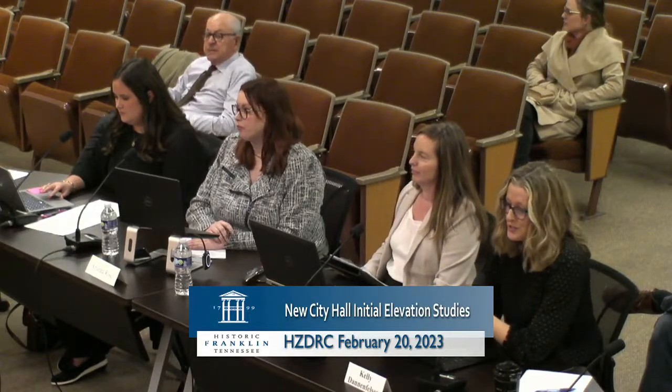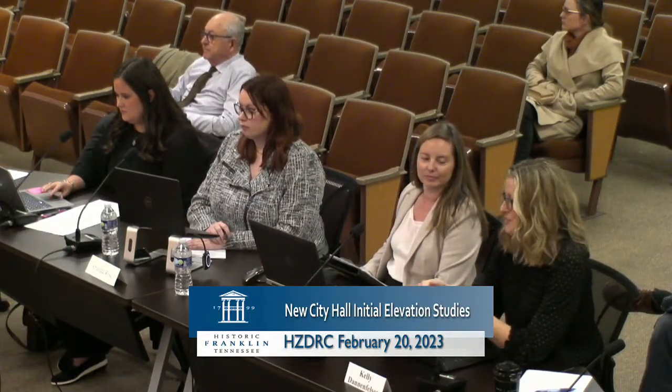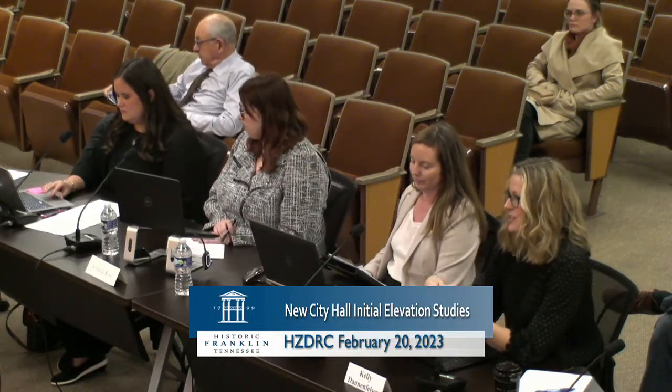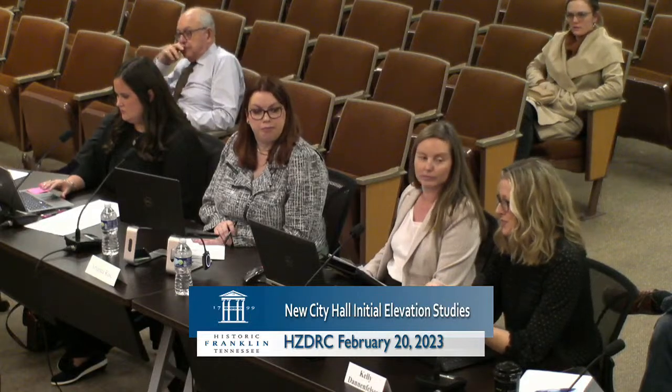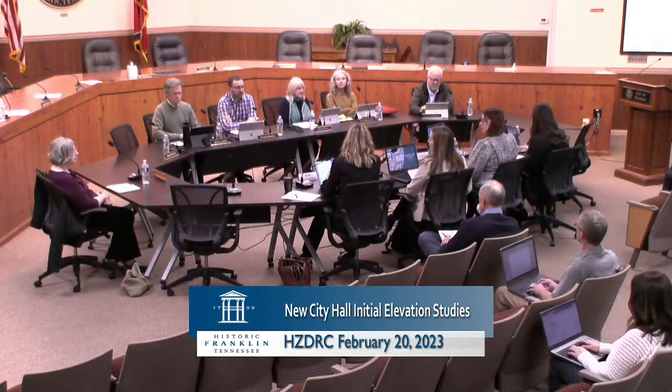Thanks for being here today. We are really excited to show you the preliminary elevations for the new City Hall building. Our consultant team has been working really hard on this project — on the scale, the context, the form, the materials — a building that can really stand the test of time on our historic public square. So Anna Ruth is going to give a presentation, about 10 to 15 minutes, and then we are really looking forward to hearing your feedback and discussion about the building elevations as we move forward in this project.